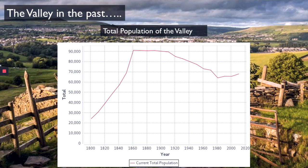That is very rapid population growth, and it was all triggered by the Industrial Revolution and the mills popping up all over the valley. These mills attracted people into the valley to work — so people migrated to the valley, moved there to live and work in the mills, and therefore the population of the valley grew.